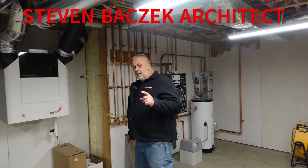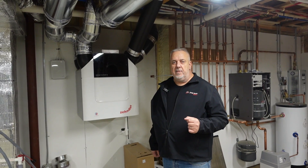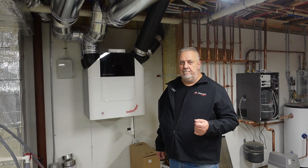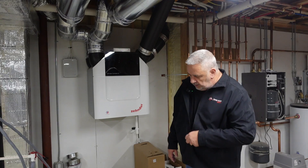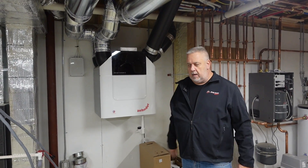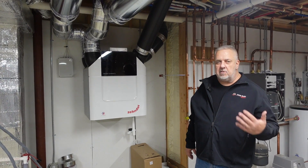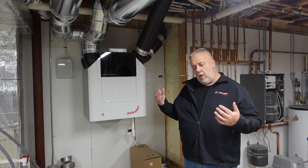Hey, Steve Basic, architect. We're out here at our Build Show Build Boston site. Today I thought we'd talk a little bit about fresh air we breathe. Standing in front of the Zehnder, I know a lot of you watching this are probably going to say something like, 'Well, houses need to breathe.' I've been on videos — probably 20 or 30 of them at this point — saying yes, houses need to breathe, but I want to control how that breathing happens.